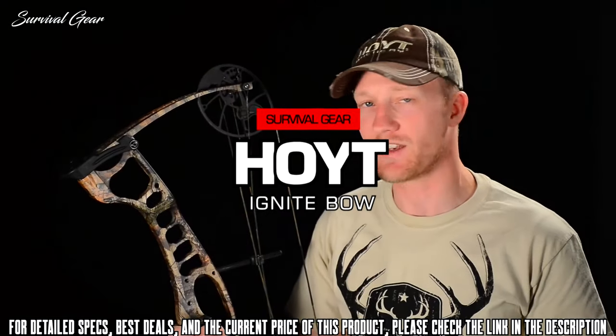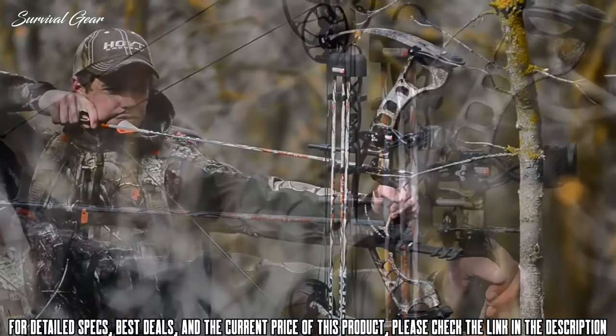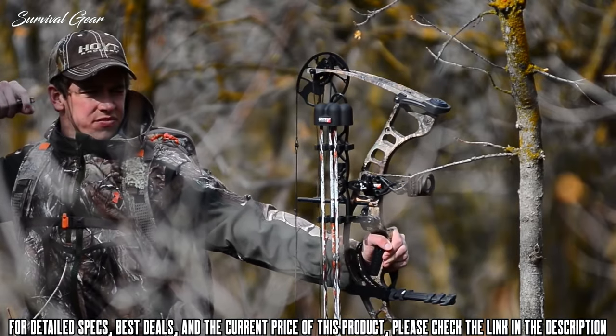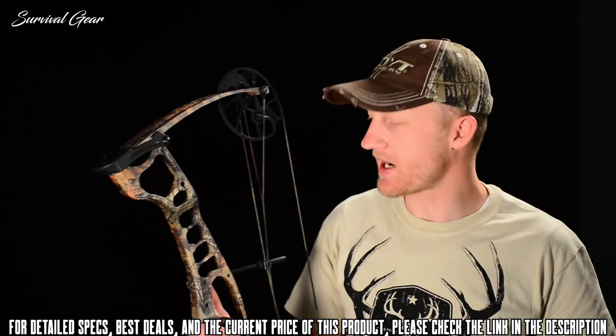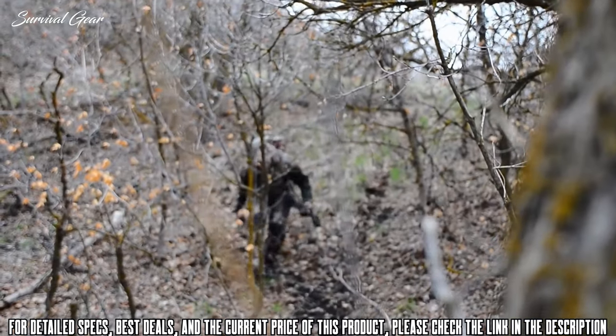Introducing the all-new Hoyt Ignite. With an incredible draw length range of 19 to 30 inches and a draw weight range of 15 to 70 pounds, the Ignite is the perfect answer to that commonly asked question. At a mere 3.6 pounds and 28 inches axle to axle, the Ignite is very lightweight and compact, making it really easy to maneuver.